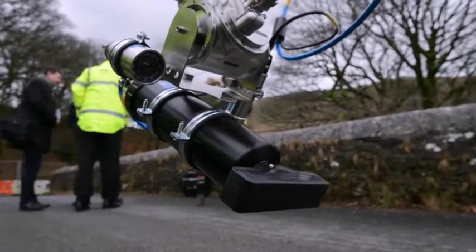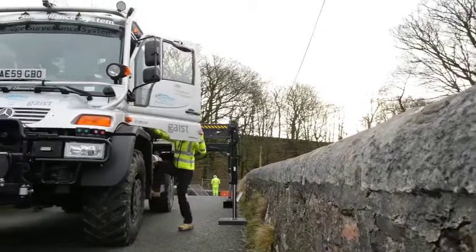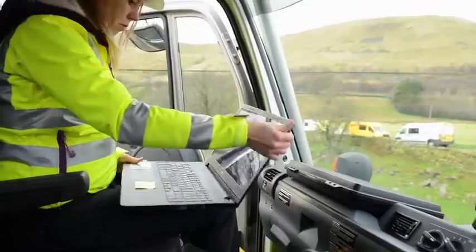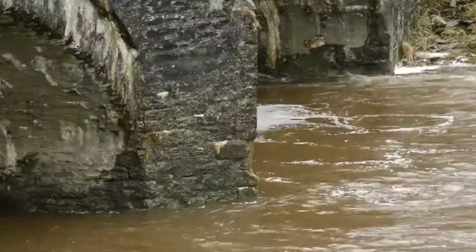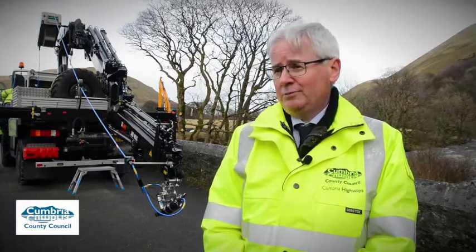This type of kit should enable us to detect any damage much sooner. It's also safer because we're not necessarily having to send divers down into the water, and it should enable us to reopen the network sooner than we may otherwise have been able to.